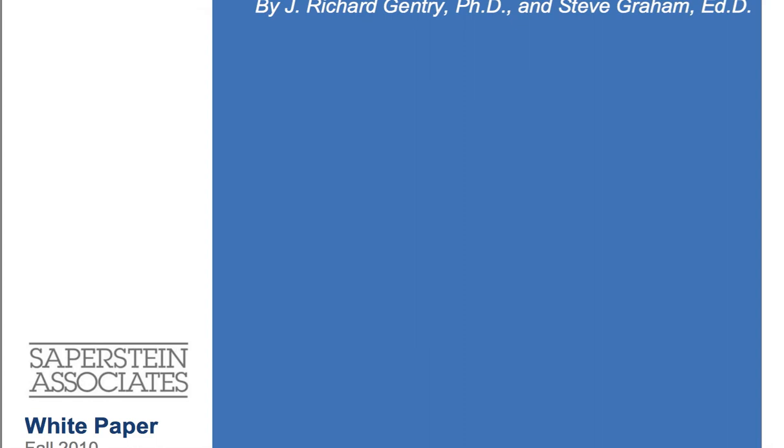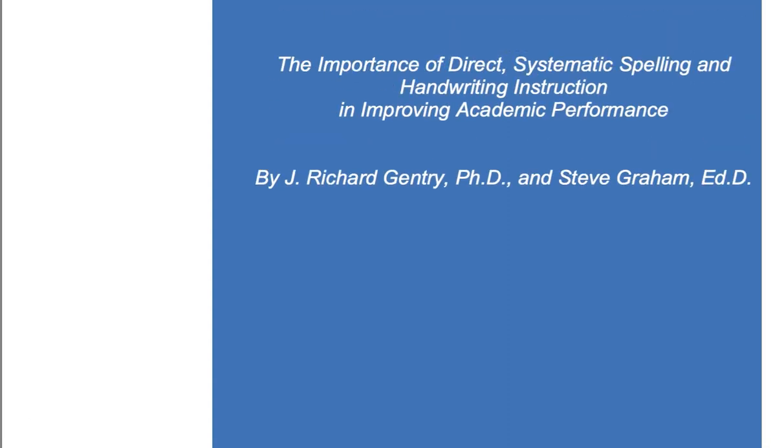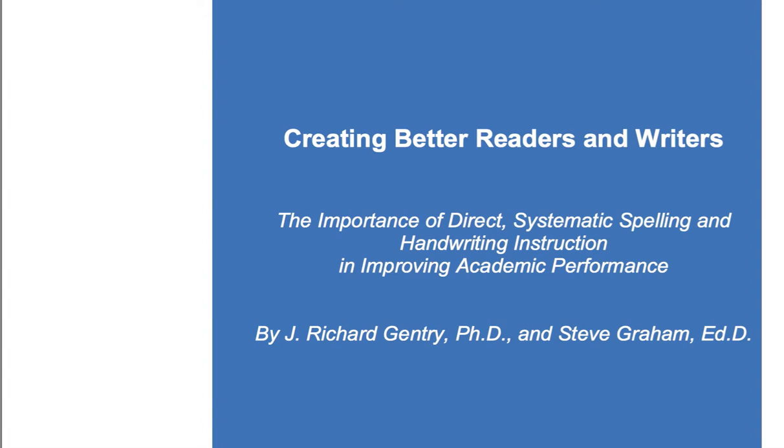If you go down to the comments section, I am going to put links in there to this paper so you can get it, along with other information that I think is important on spelling and handwriting. I'm very passionate about this because I believe that neglecting spelling and handwriting instruction has been very detrimental to education. I was in the classrooms in the early 90s when they came in and took away the excellent, awesome spelling and handwriting programs that we had, and told us we no longer needed to teach handwriting systematically or directly.